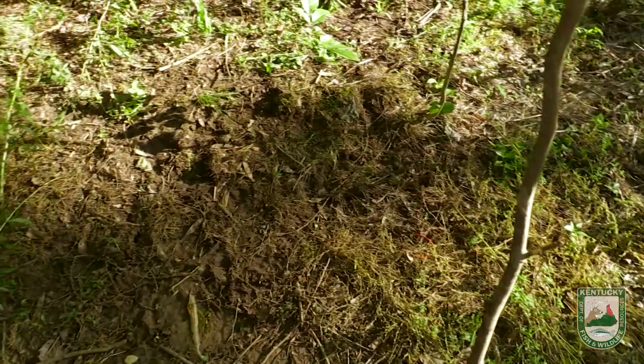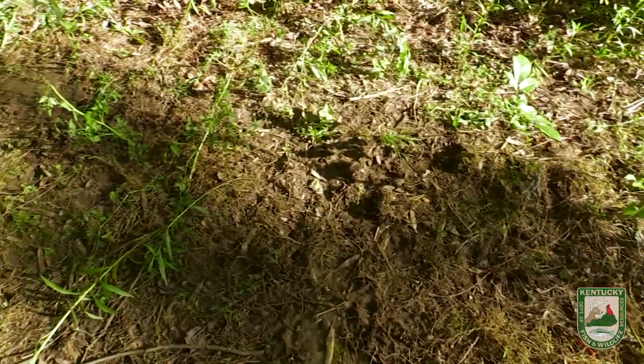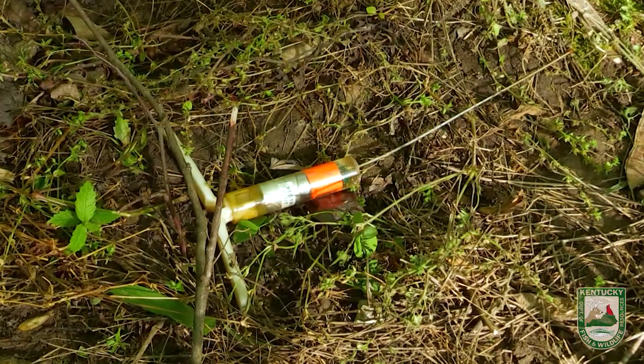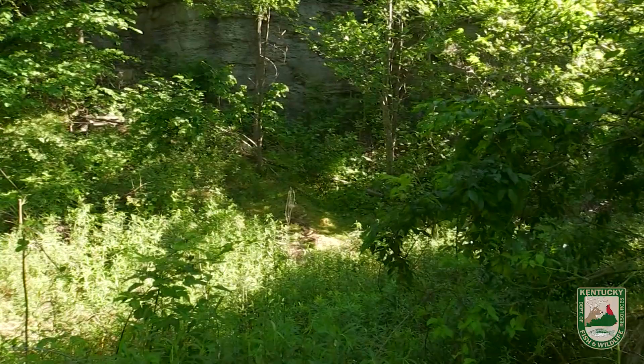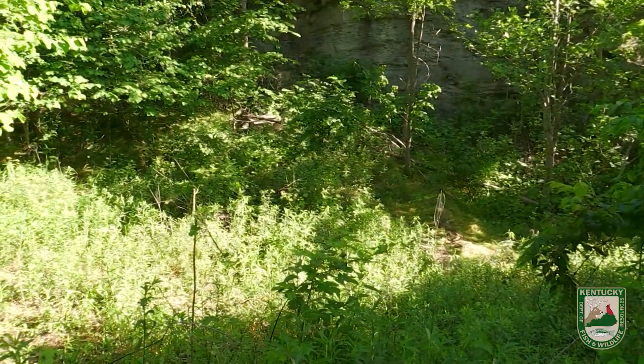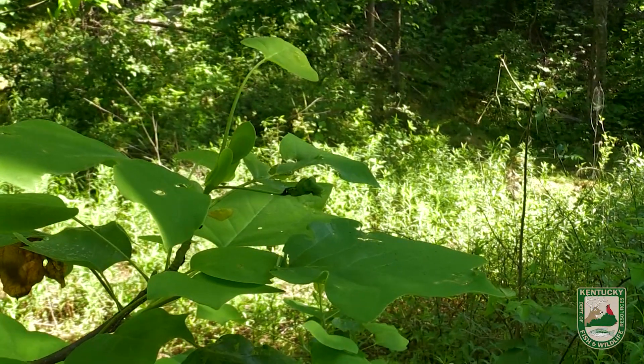This is a typical birth site. Here's the transmitter that we put into the pregnant cow. From the birth site here, it's on a nice bench, and it's pretty steep on either side, so more than likely she's moved the calf along here somewhere. We're going to spread out in two directions and follow the trails to see if it's off that way.